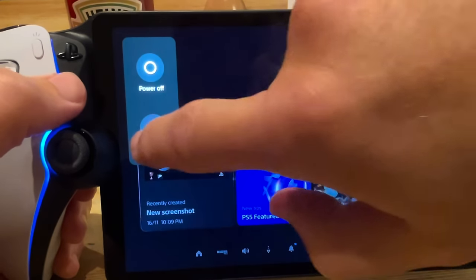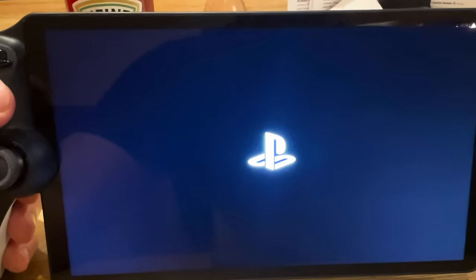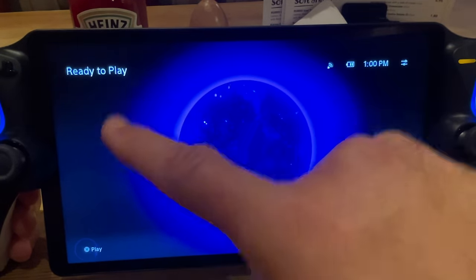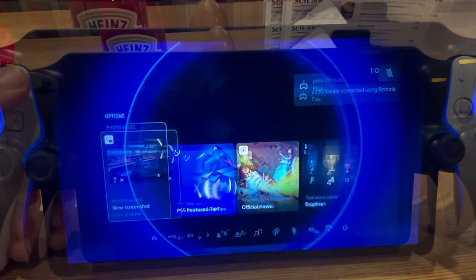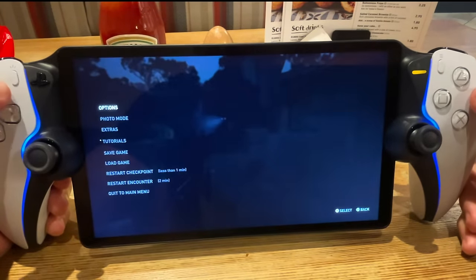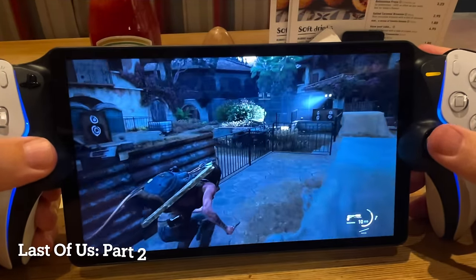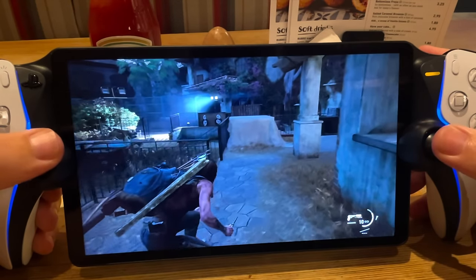Let me restart the device — tech solution 101 — and maybe this might do it. It is now loading up again, taking quite a while, much longer than it takes to connect on home Wi-Fi. And yes, we are in again, and this time the buttons seem to work. Let's see how it plays, and hopefully there's no lag and it's in full 1080p resolution.